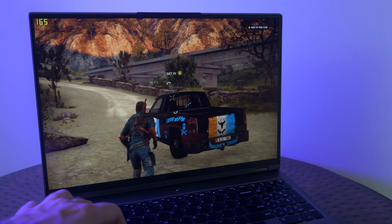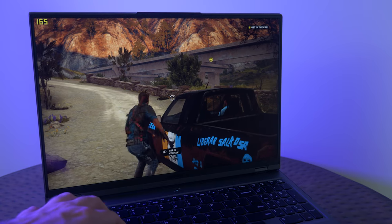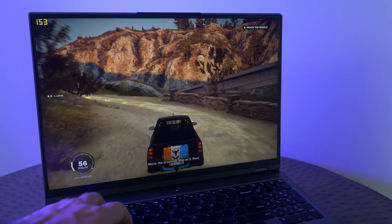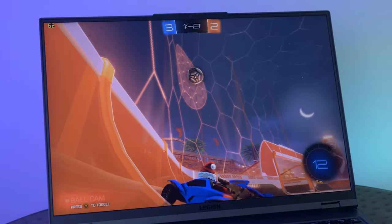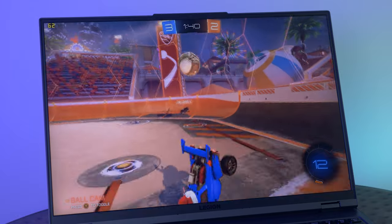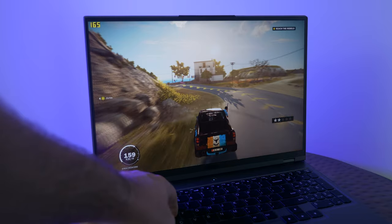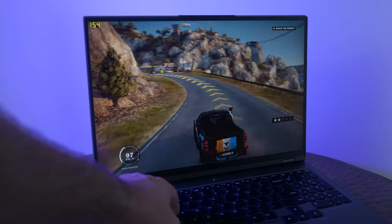All of the gaming tests I put it through, it performed really well with no issues at all. The 165Hz refresh rate was phenomenal — the clean display shows games in such a true light where you're getting the authentic view of how the game is meant to be played. It really is the highest portable gaming experience you can get on a laptop. They've focused in on 3D audio, a really nice display, amazing performance, an extremely responsive keyboard and trackpad — it's just amazing.